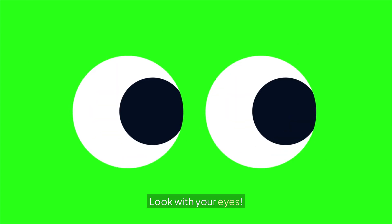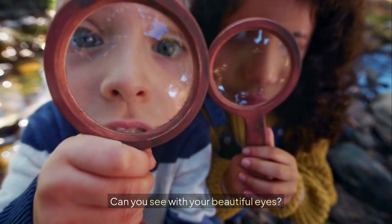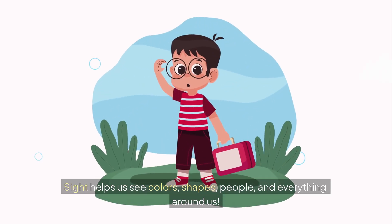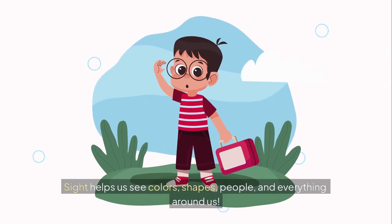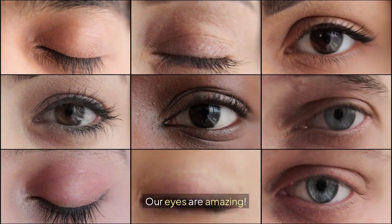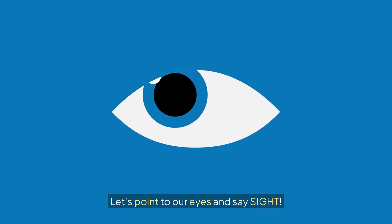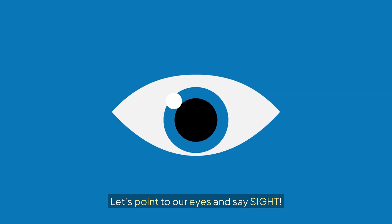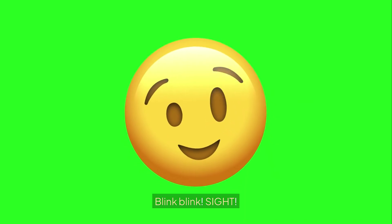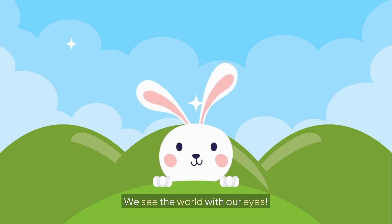Look with your eyes. Here's our first sense: sight. Can you see with your beautiful eyes? Sight helps us see colors, shapes, people, and everything around us. Our eyes are amazing. We use sight to see rainbows. Let's point to our eyes and say sight. Blink your eyes — blink blink, sight. Wonderful blinking. We see the world with our eyes.